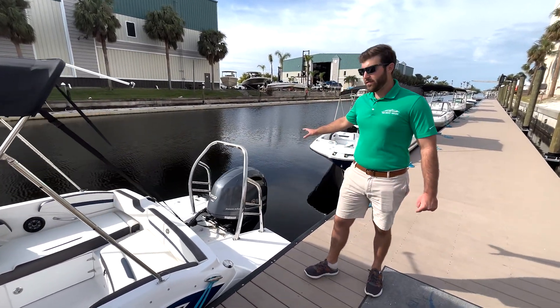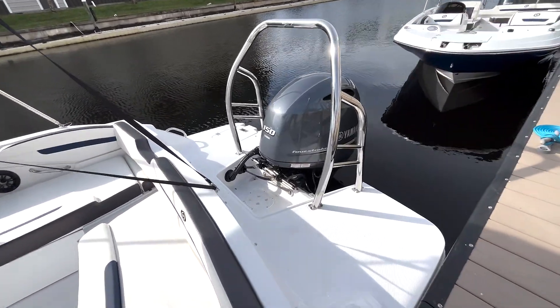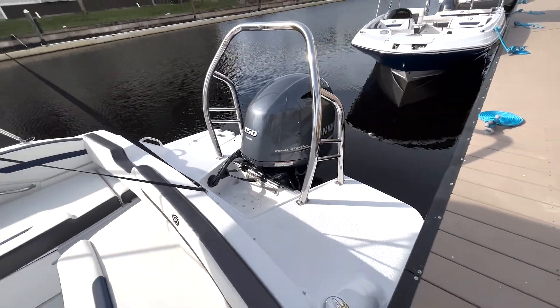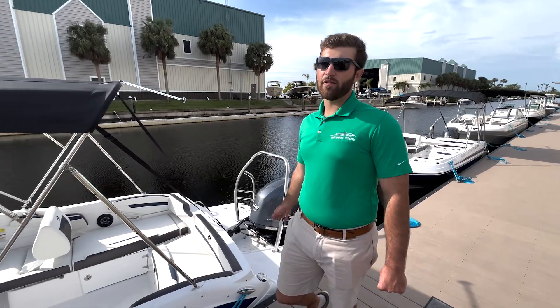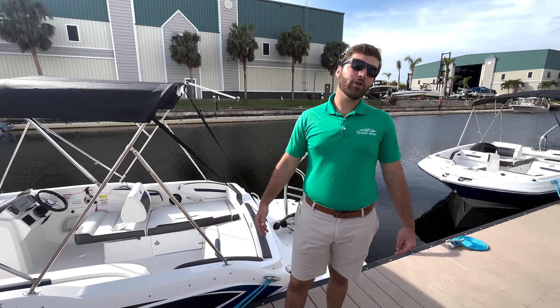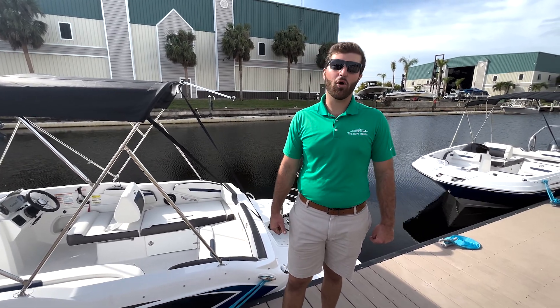Moving toward the back here, the final feature of this boat is your Yamaha 150 which pushes this Hurricane 205 very well, and it really is a great boat that our members love. Thank you so much for taking your time and watching our video — once again my name is Matt Roth and I'm with the Boathouse of Cape Coral, thanks for watching.